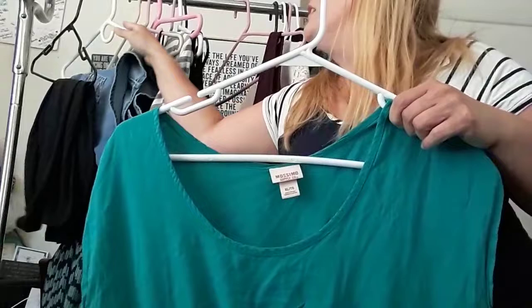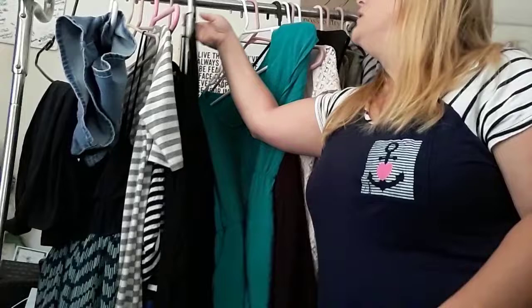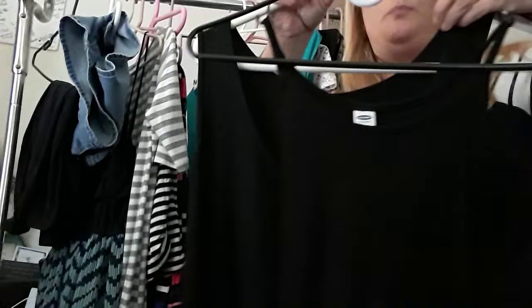I actually have two pairs of shorts — one's in the wash, and this is one of the shorts I wear for summer. I usually wear them underneath that short dress. And then I have two basic black stretchy dresses. One has like a striped, ribbed texture — you can't really tell though — and this other one is just basic.